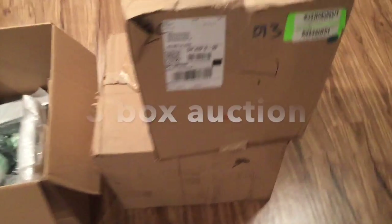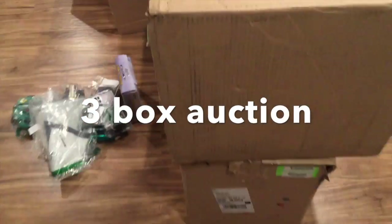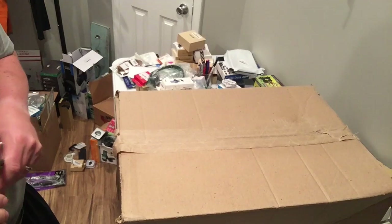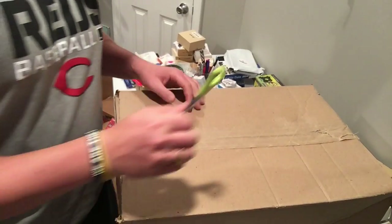Here are the other two boxes. These two you'll see in the following videos. They're real heavy, as you can tell — one even busted open.